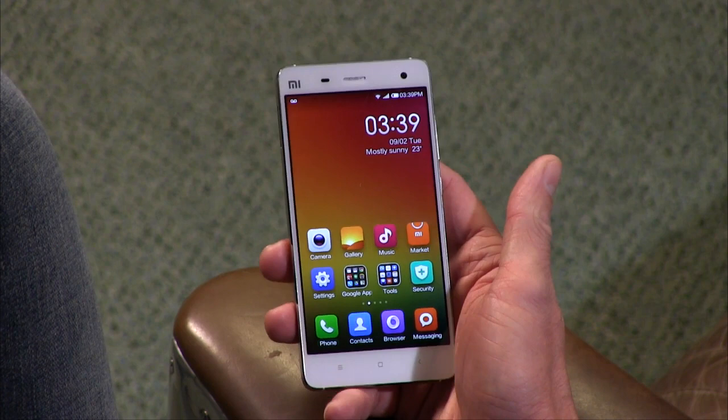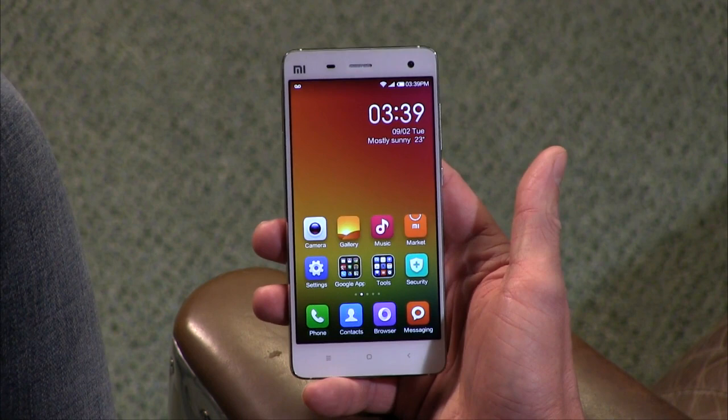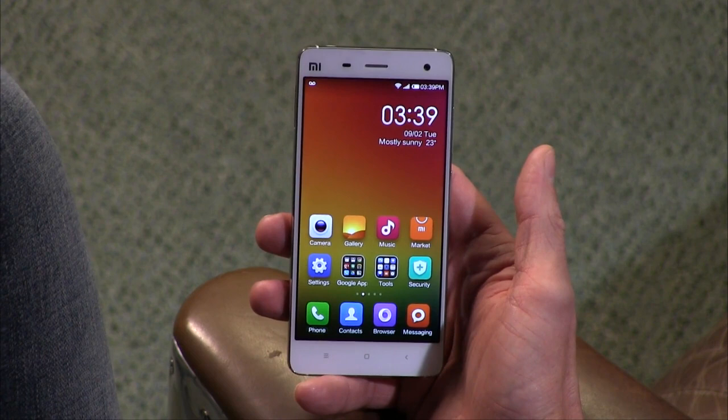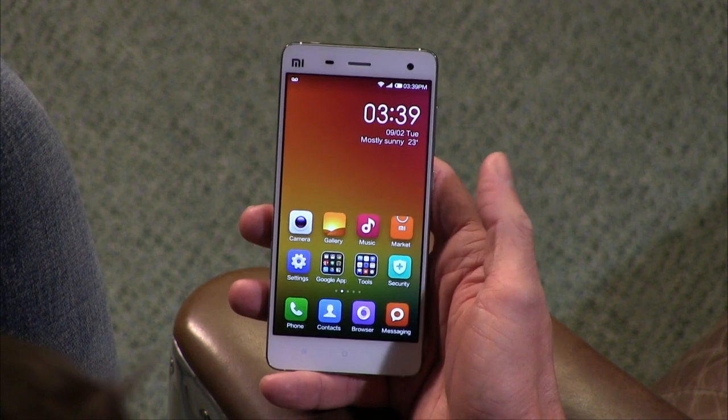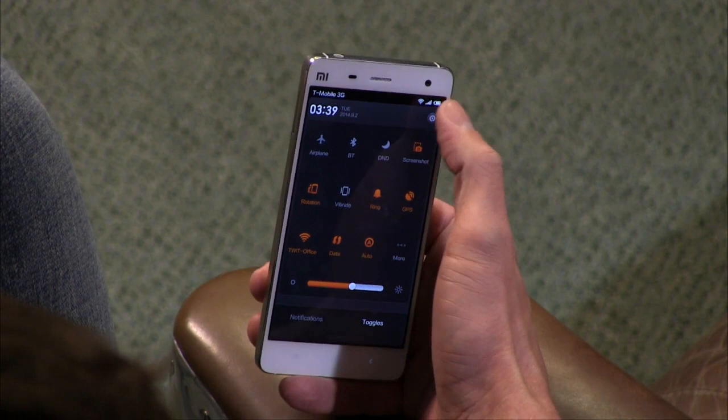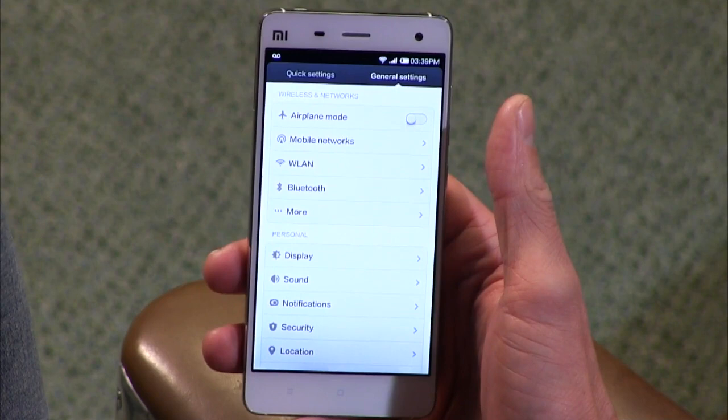The Mi 4 has a 2.5 GHz quad-core Snapdragon 801 processor with 3 gigs of RAM, so this thing is screaming. OS-level stuff, for the most part, I'm really, really happy with. Things just fly when you're working through it. There's not as much slowdown or lag as I'm used to seeing out of most Android devices — I don't know if that's the software or what, but it's really great.